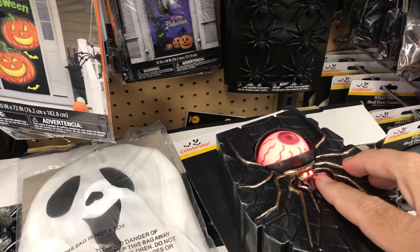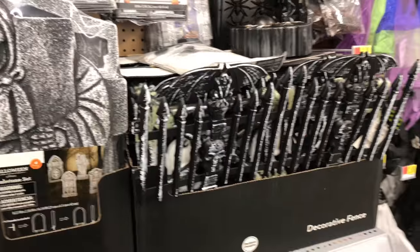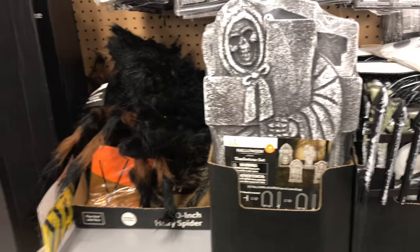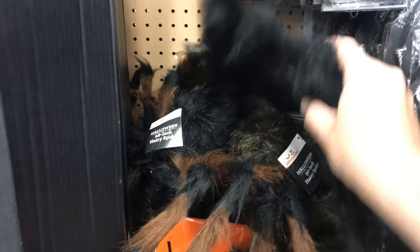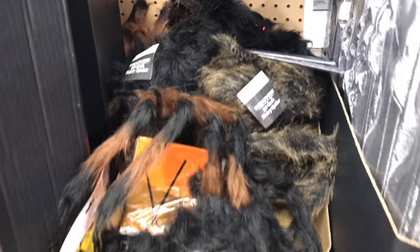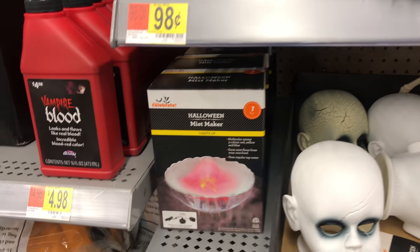Of course, the doorbell that everyone has as well. Decorative fence — you can get that cheaper at the Dollar Tree. Some more tombstones, kind of undersized in my opinion, not really worth it. Spiders — you can never go wrong with spiders. They've got a good variety of colors.